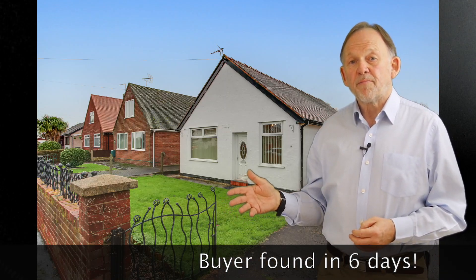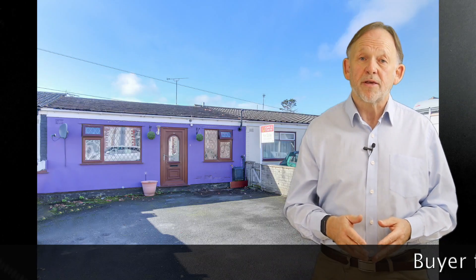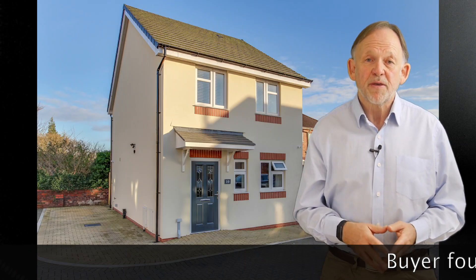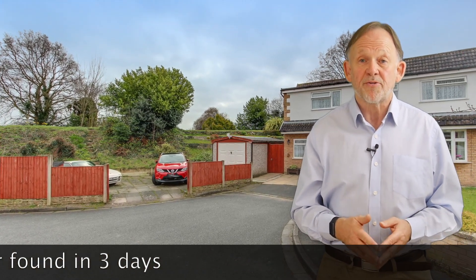Here's a sample of some of the properties that we found buyers for in March. As you can see, some sold exceptionally quickly. We picked out a particular house in Hyerkinnington that we put on the market last Thursday, had lots of people wanting to view immediately, and by Monday had three offers on it — and it's now sold to contract.